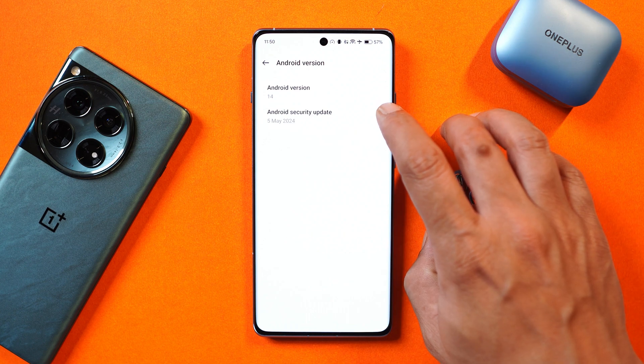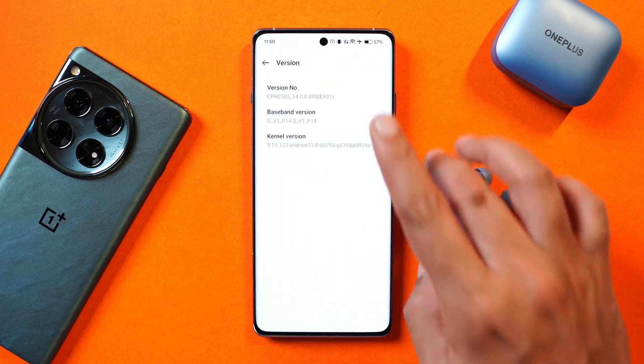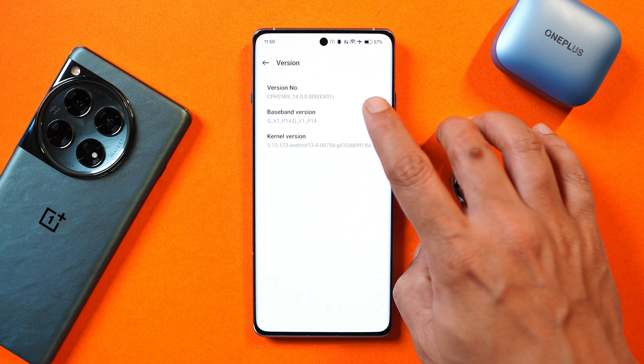Under Android version, you can see the security patch has been updated to May 5th, 2024. Previously we had the April security patch, and talking about the version, the version is now .800.